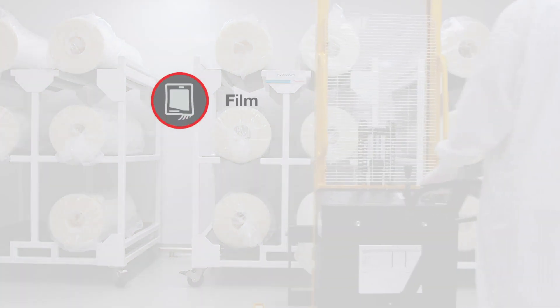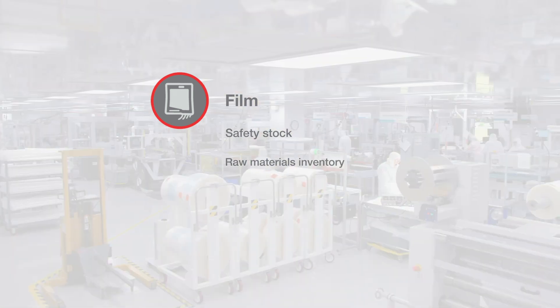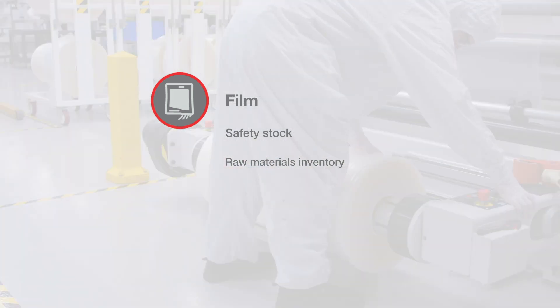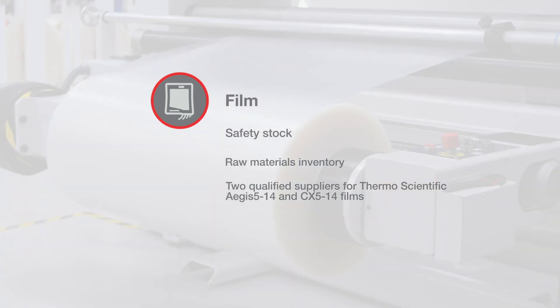Film is the key component of flexible single-use consumables, so ensuring film availability is critical. We do that by offering safety stock and working with our film suppliers to inventory additional raw materials. But Thermo Fisher has gone beyond just securing safety stock and raw materials — for our leading Thermo Scientific Aegis 514 and CX 514 films, we have qualified a second supplier to provide the utmost product assurance.